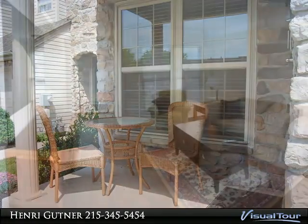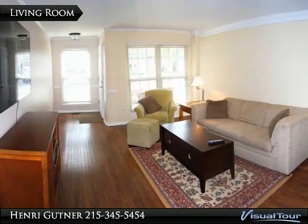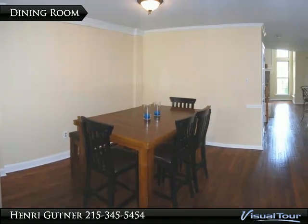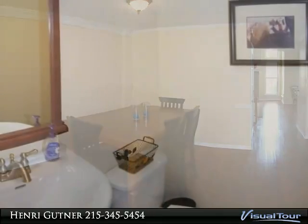Newly updated kitchen with white cabinets, granite countertops and custom backsplash. Breakfast bar overlooking breakfast room with sliders to patio. Kitchen opening to the dramatic two-story family room with stone fireplace surrounded by windows.